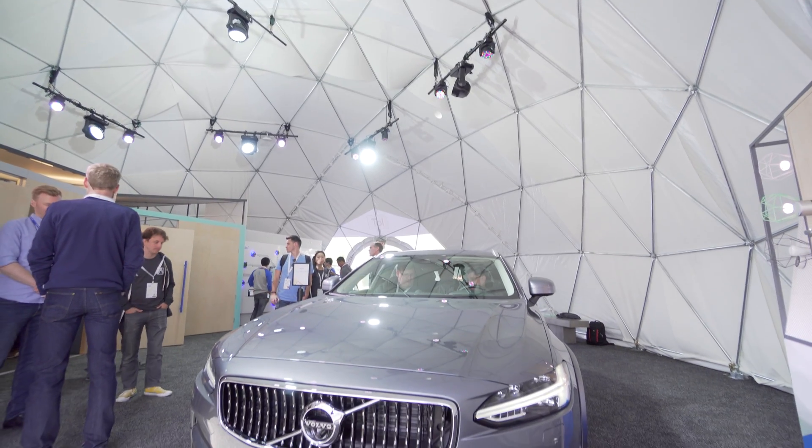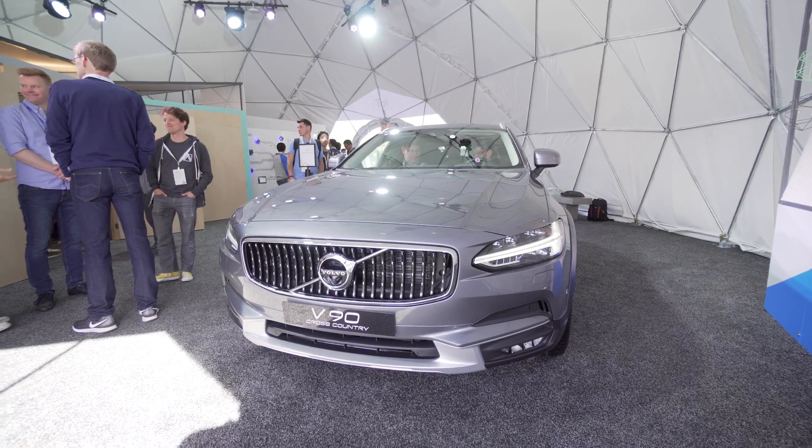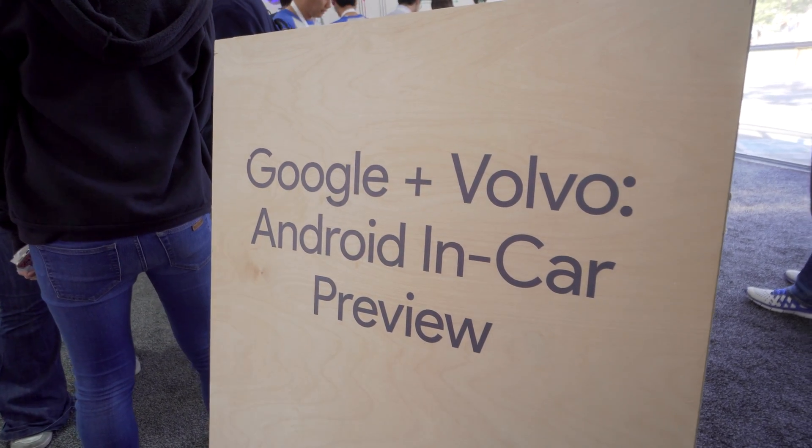Hey, what's good guys? It's Zach with Android Police here at Google I/O 2017. I want to see what Volvo had in store as they've teamed up with Google to integrate Android into their infotainment system. So let's go ahead and check it out.